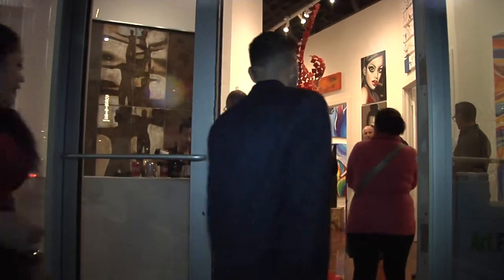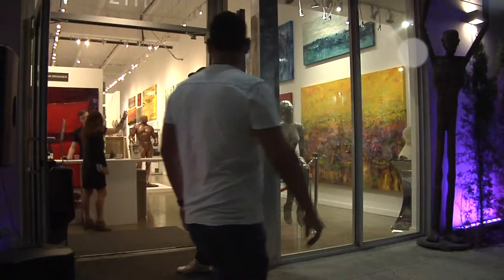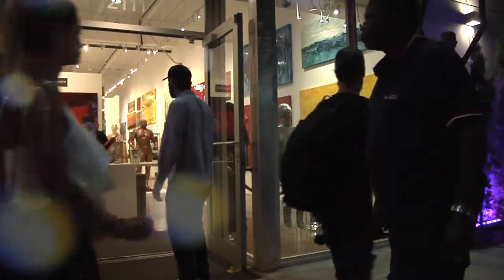Hello everybody, welcome to Art Fusion Galleries. Tonight is Gallery Night. It's March 9th, 2019, and we are here on Gallery Walk. It's a beautiful balmy day, so we have a lot of tourists from up north and they're all escaping the cold, so they're very happy that they're here.